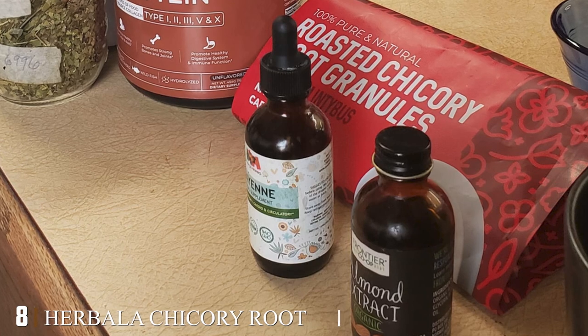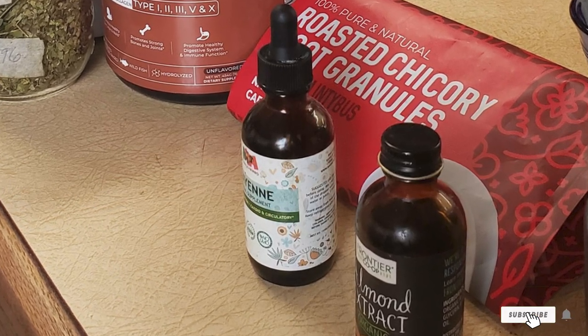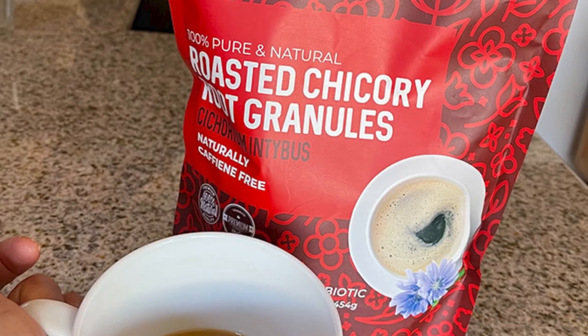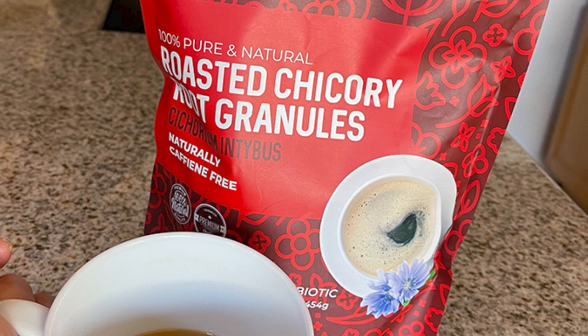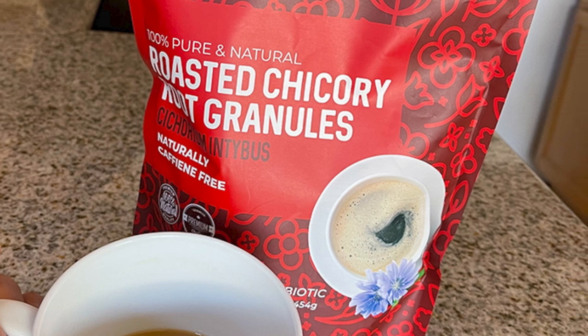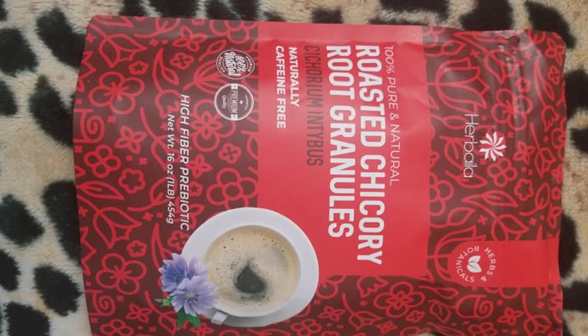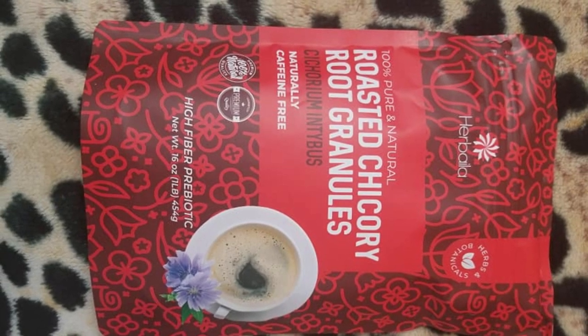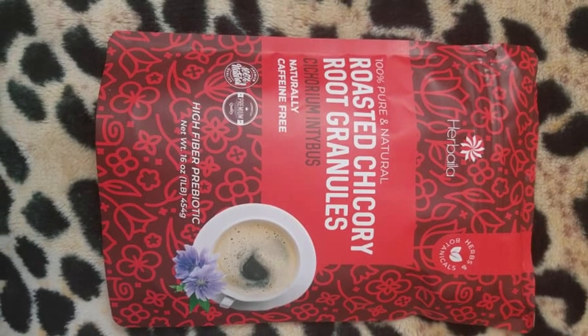The number eight position is held by Herbal Chicory Root Roasted Granules. This is a French roasted chicory root and it can be brewed in exactly the same way as you brew your coffee. It's completely caffeine free, as many pure chicory coffee blends are, since there are no coffee beans involved. It does look a bit different when you brew roasted chicory root compared to exotic coffee beans. It comes from a sustainable plantation in France and has a three-year shelf life without any preservatives.